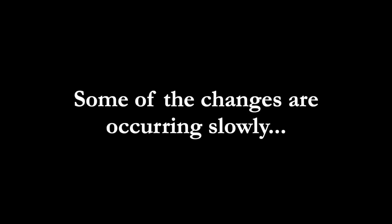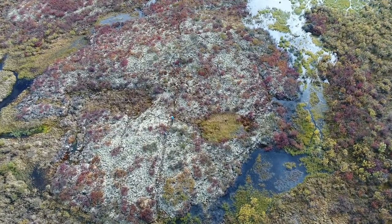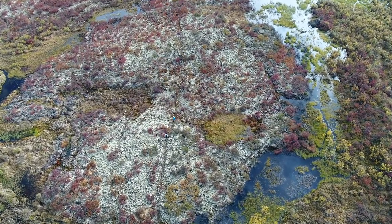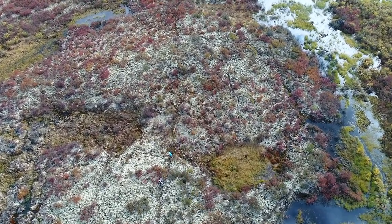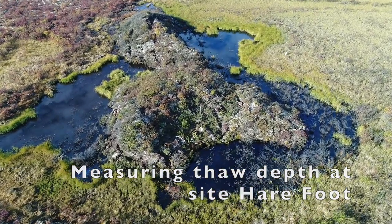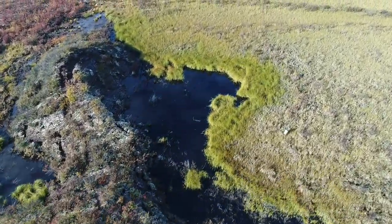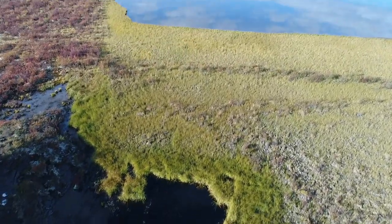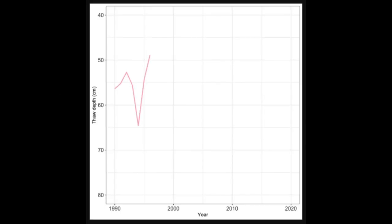Some of the changes we see are occurring slowly. Here we've measured how soils have gradually thawed deeper since 1990. In other areas, this gradual thaw is punctuated by abrupt changes, as can be seen here where thaw depths have nearly doubled over the last five years.